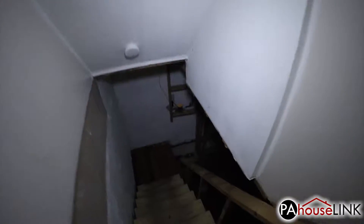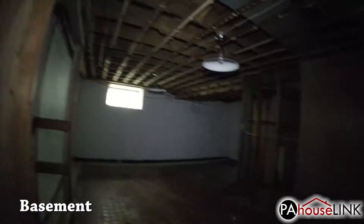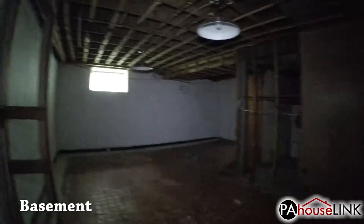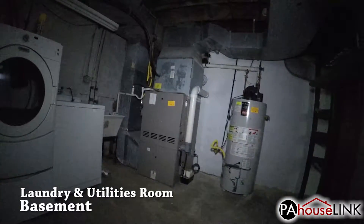Finally, let's head into the basement through the door in the kitchen. Down here, we have a large space that will look great when it's finished. There's also a separate room for laundry and utilities, and an exterior door for outside access.